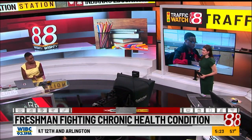A Ben Davis freshman is heading back to school and proving what it means to succeed while battling adversity. He's finding a chronic health condition. News 8's Mike McGee is here now, and how is he advocating for his own needs?